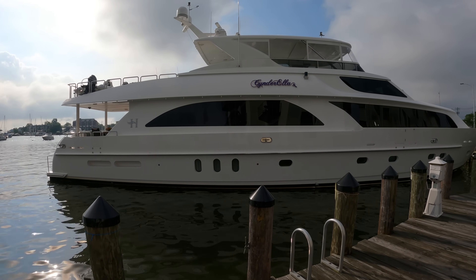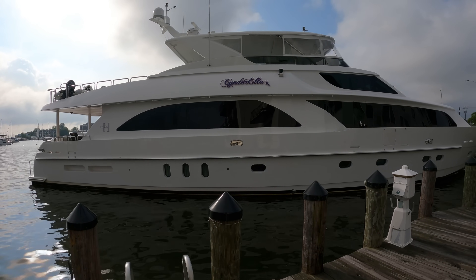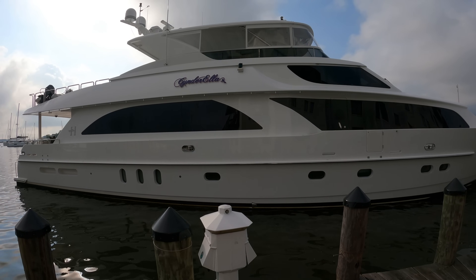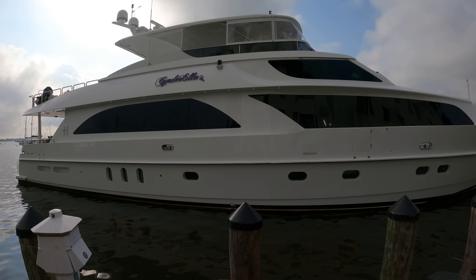This yacht is 101 feet long, but it feels much bigger on the inside. If you enjoyed these super yacht tours, please consider leaving a like on the video — it helps with the YouTube algorithm and will allow me to gain more access to incredible yachts like this one. Let's get started with the tour.